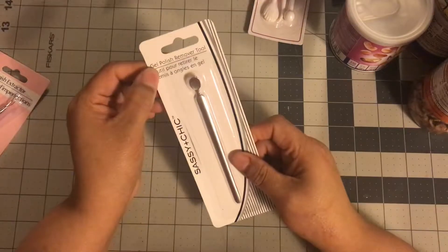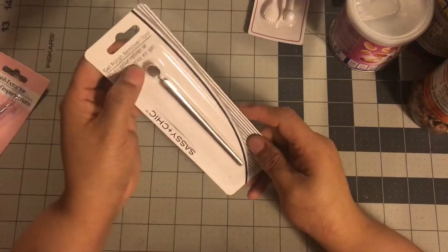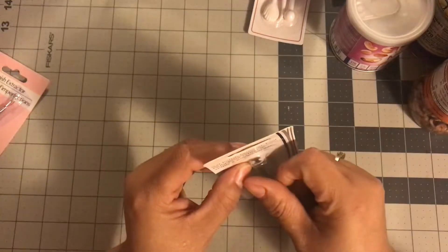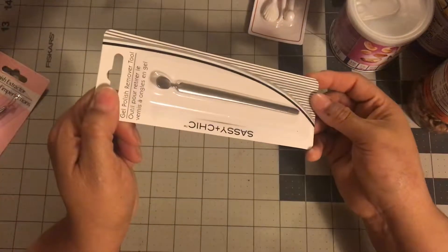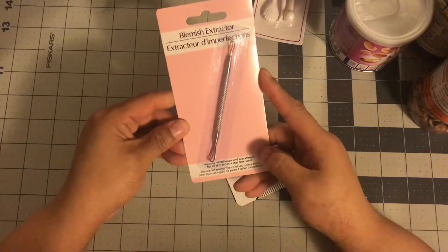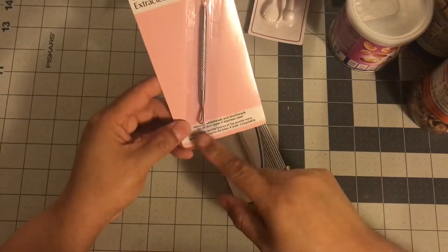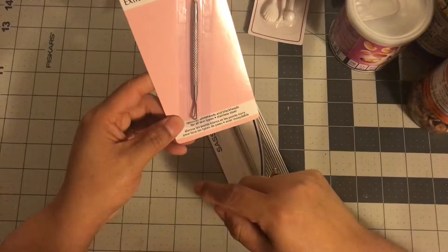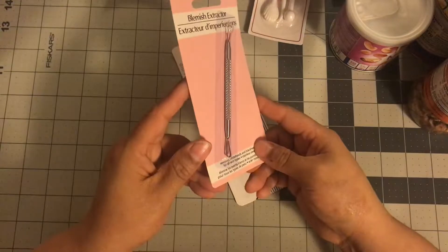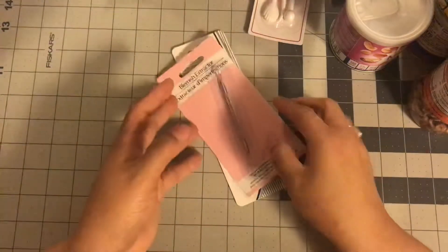I also got this gel polish remover tool — basically I got it for when I remove my dead skin because I do want to take care of my own nails. And then I thought, let's give this a try. It says remove whiteheads and blackheads for all skin types, stainless steel. I don't know if this works, but we will see.